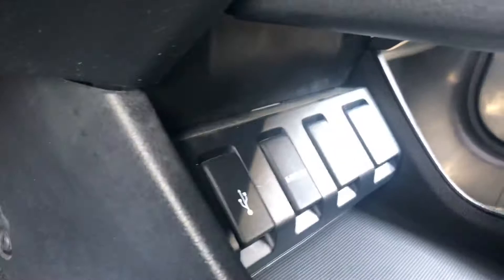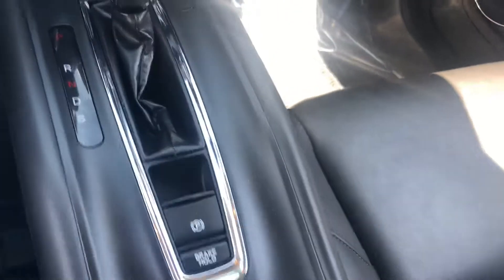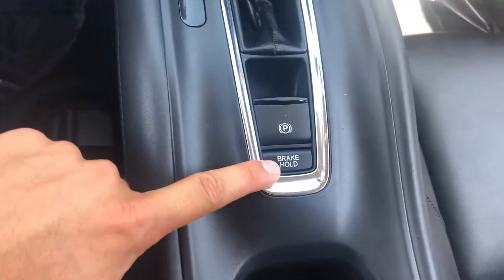Power outlets are down here at the bottom. No more manual handbrake — it is now an electric parking brake, and you also get brake hold, which allows you to take your foot off the brake when you come to a complete stop.